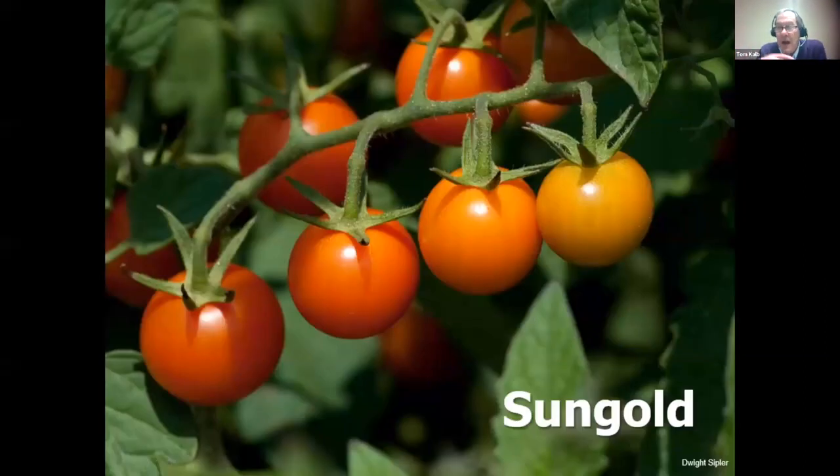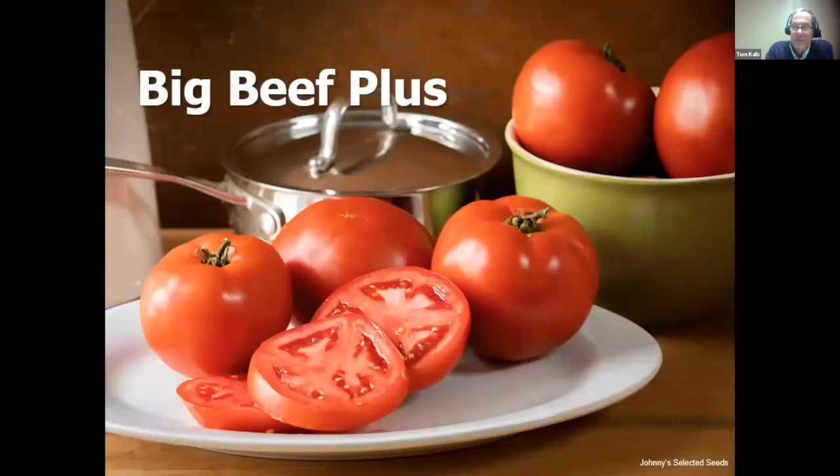My personal preference — if I could grow just one — would be orange cherry tomatoes. I especially like Sun Sugar; this is Sun Gold. I wouldn't grow these at first because they didn't look ripe, but after enough gardeners convinced me to try it, I did, and they were right. It has a very intense, fruity flavor and cracks less than most cherry tomatoes. I'd encourage you to try an orange cherry tomato.